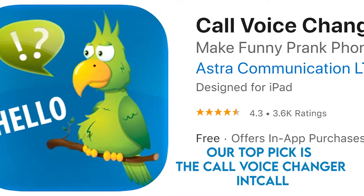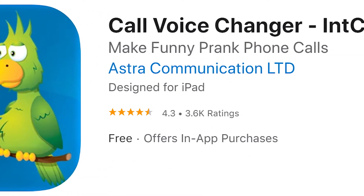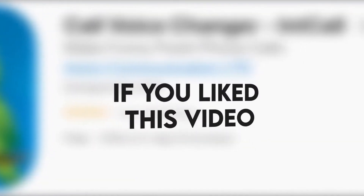Our top pick is the Call Voice Changer Int Call. We love the app due to its funny sound effects that make it very fun to use. If you like this video, please hit the thumbs up button and subscribe to our channel. Also, let us know which video you would like to see next from us.